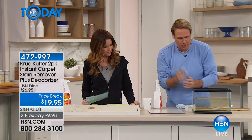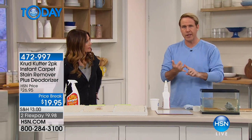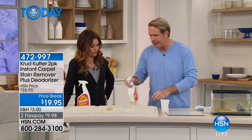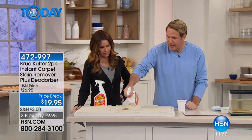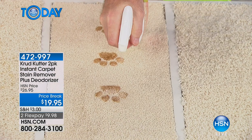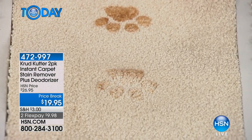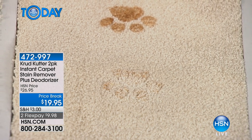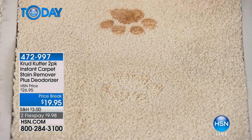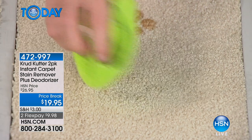It's the stain plus deodorizer. If you're older and have some dexterity issues and can't get in there with elbow grease, you don't have to worry about it. It literally lifts the stain up and makes it disappear before your eyes without really doing much at all. This is live TV — this isn't magic. This is Crud Cutter, part of the Rust-Oleum family, been around since 1921. That just happened live on the air.